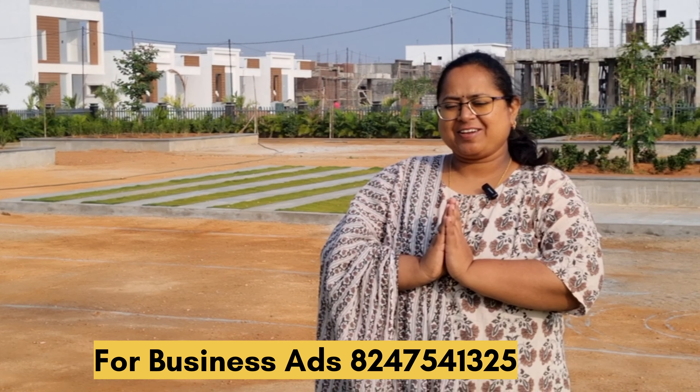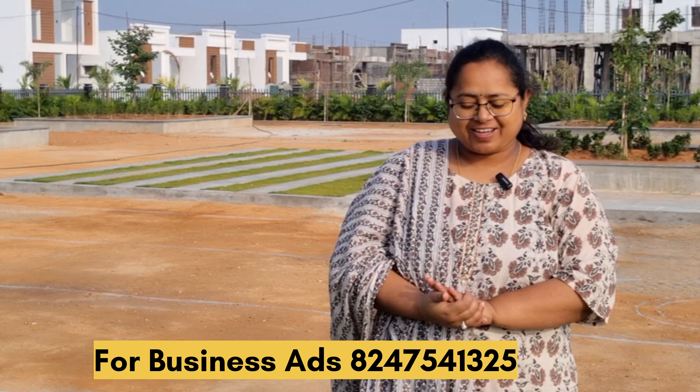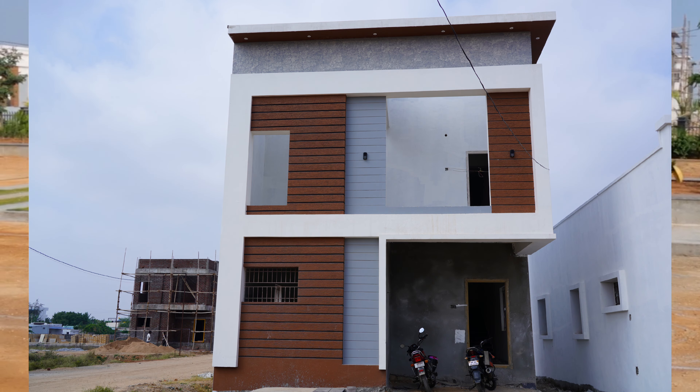Hello everyone, my name is Sankaranthi Subha Kangshalu. We are going to show you beautiful 3BHK villas and 2BHK villas.